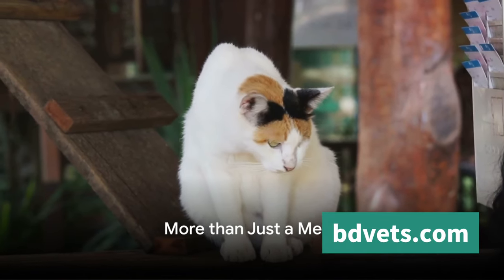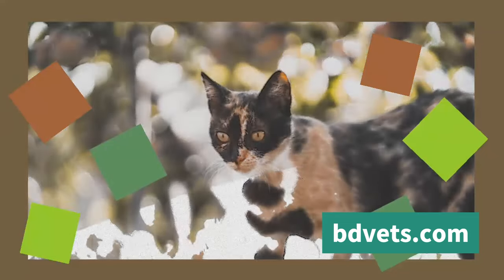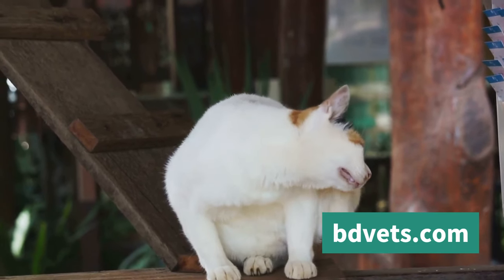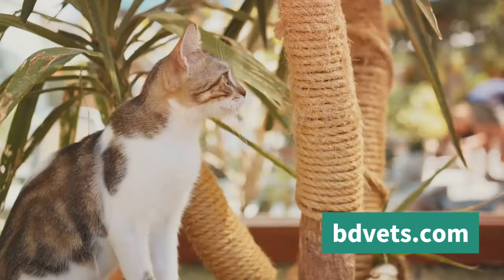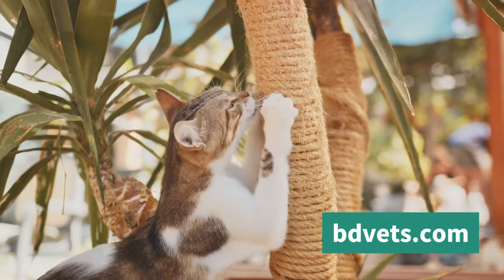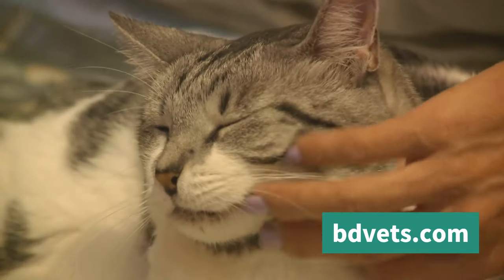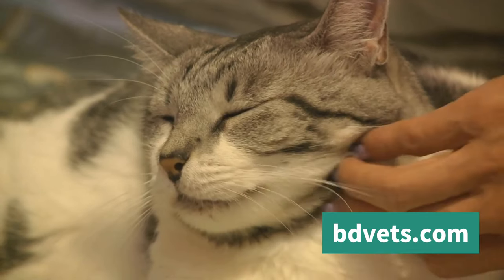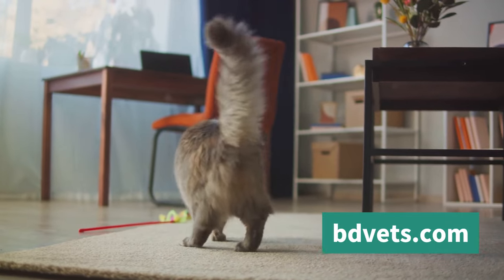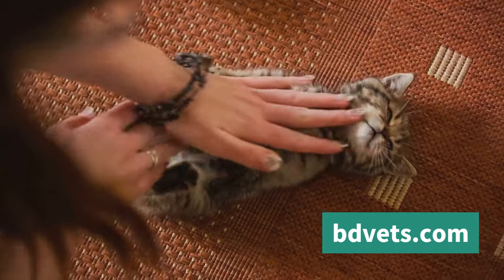Have you noticed your cat scratching furniture or rubbing against your leg? This might seem like a simple nuisance or a show of affection, but there's more to it than meets the eye. These are marking behaviors — a form of communication cats use to express their feelings, their territory, and their need for security. Scratching keeps claws sharp and healthy, but it's also a form of marking. Cats have scent glands in their paws, so when they scratch, they're not just physically marking an object — they're also leaving behind their unique scent, saying 'this is my space, my territory.'